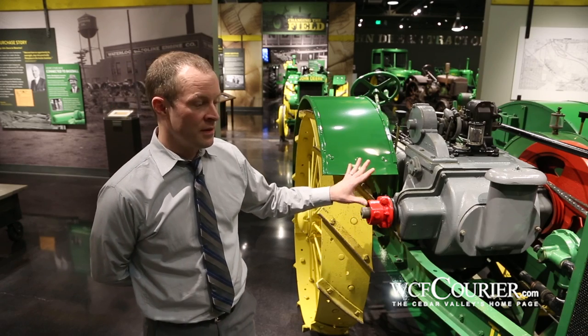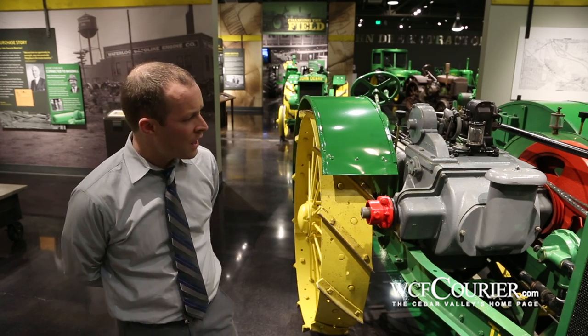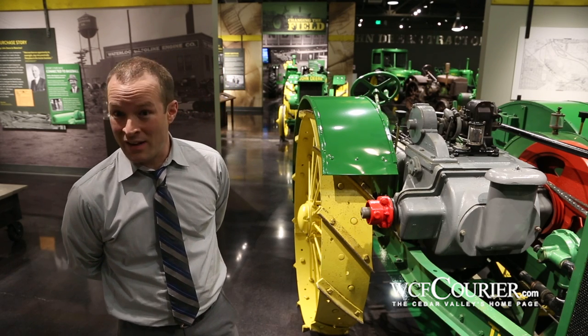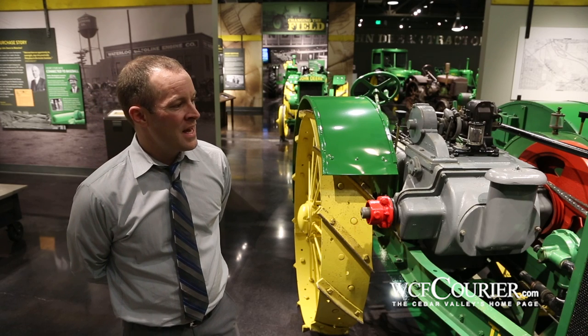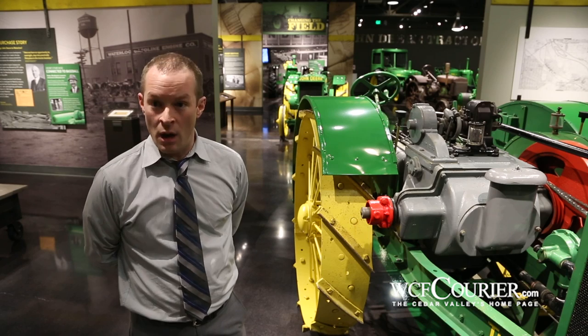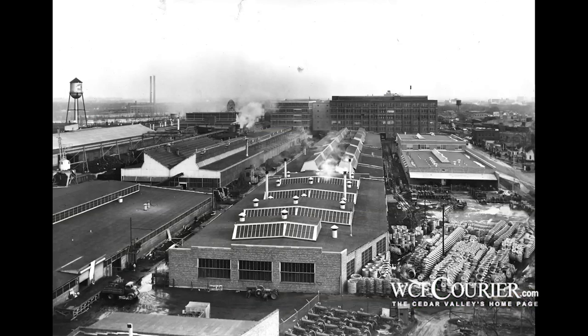This tractor comes to us courtesy of a collector in Rochester, Minnesota. After John Deere attempted to build their own tractors, they decided it was probably going to be easier to buy a company already established in selling a tractor. The Waterloo Gasoline Engine Company already had brand recognition and a name of their own — the Waterloo Boy.